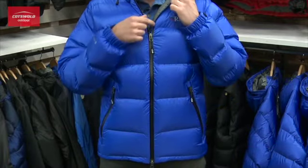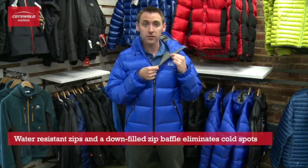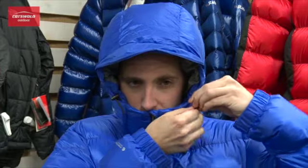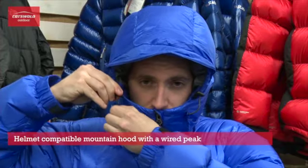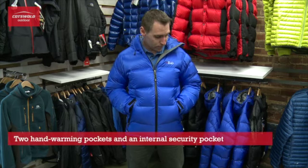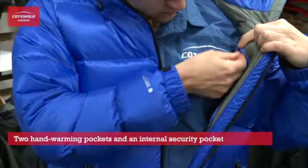The fully water resistant zip is protected by the down filled storm baffle which keeps out those extra draughts. The fully wired hood is ideal for those really blowy days and when you're wearing a climbing helmet underneath. It's got two hand warmer pockets which are really toasty, as well as an internal security pocket.